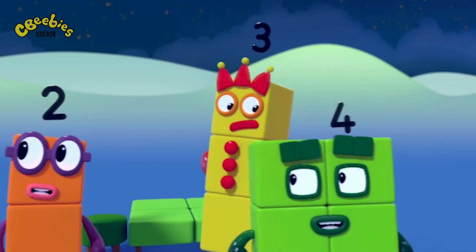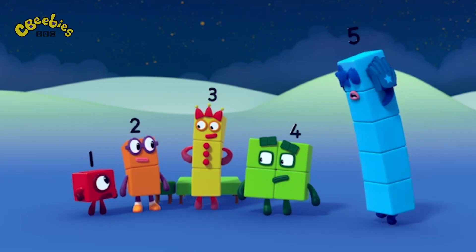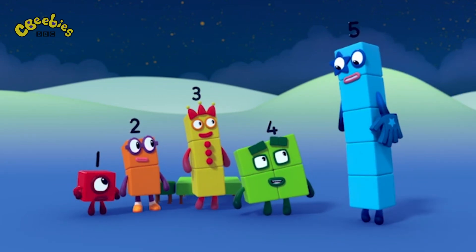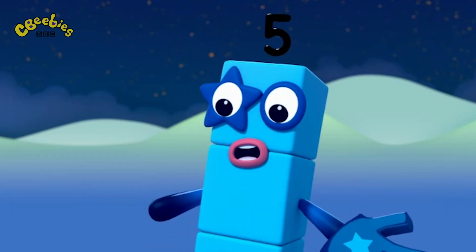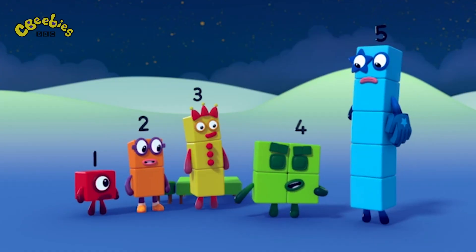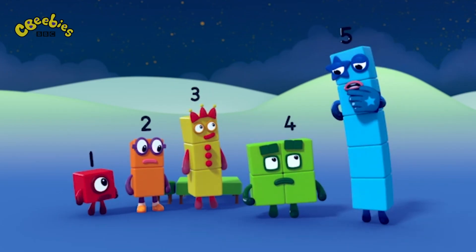Where are they? Where did those terrible twos go? Don't look at me! What's all the noise? The terrible twos are playing tricks on us! And where are they now? I have to be square with you! They made me! What did they make you?